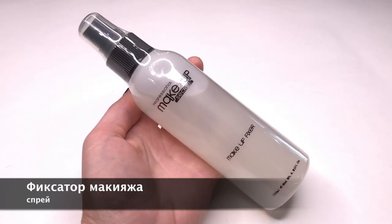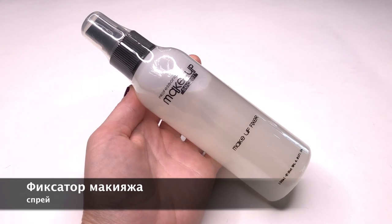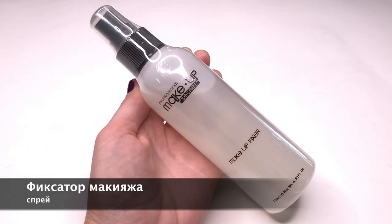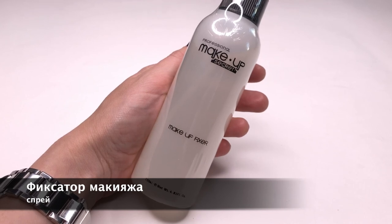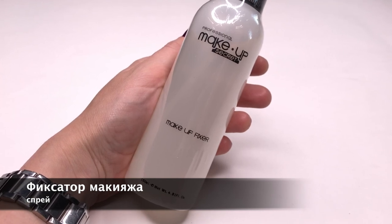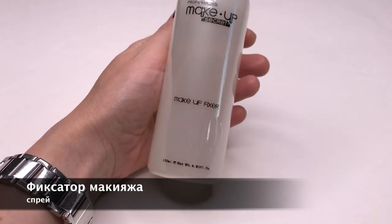Фиксатор макияжа — это средство, которое необходимо каждому современному визажисту. Распылите его поверх готового макияжа, и вы удивитесь, насколько продлевается стойкость макияжа. Направляйте струю фиксатора не прямо в лицо, а распыляйте над лицом, задранным вверх, чтобы капли фиксатора осели на коже и надёжно закрепили макияж.